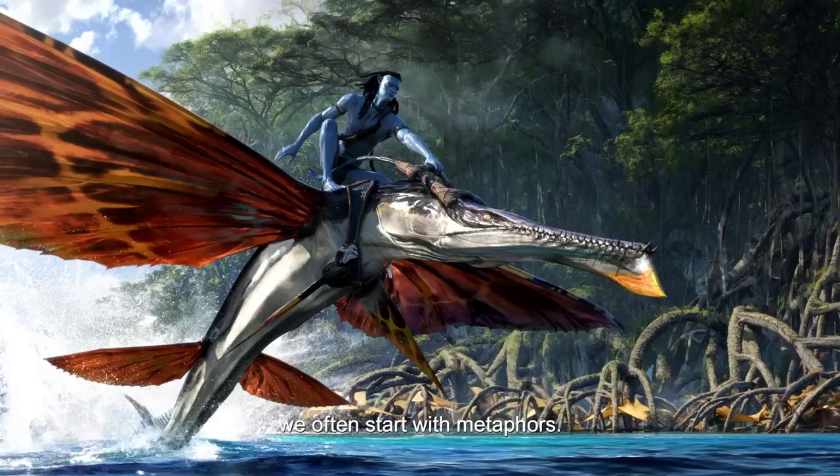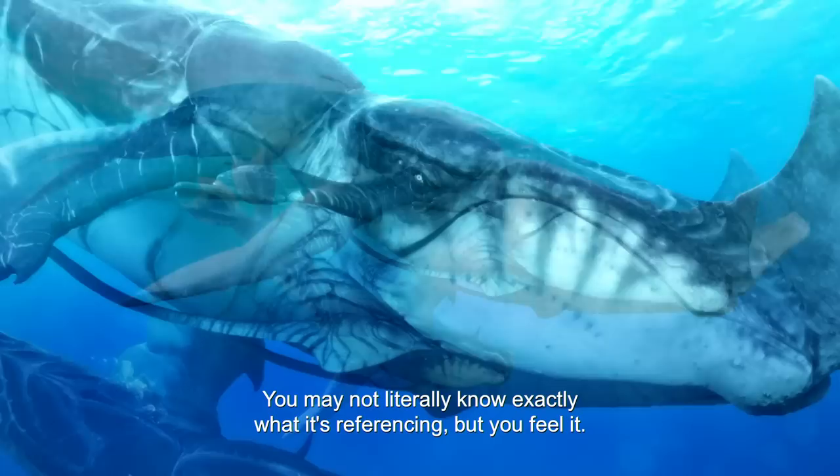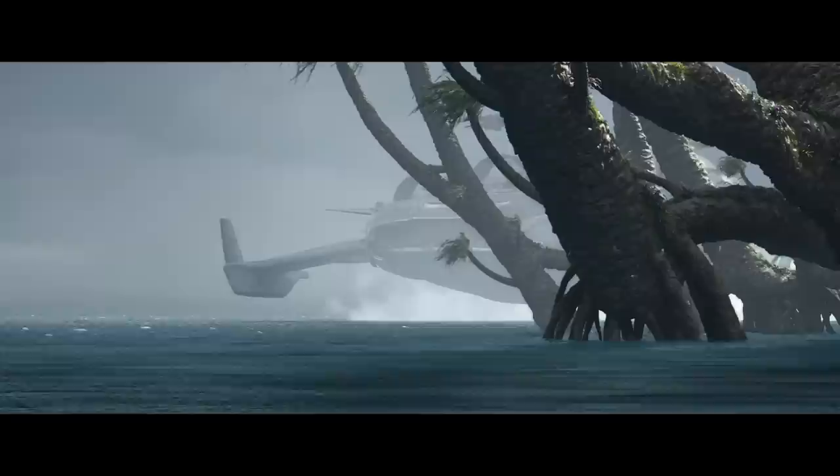When we are designing creatures for Avatar, we often start with metaphors. The Tol'kun is evocative of a whale, but when you look at it, this is not a whale at all. There are many, many different things different with it. You may not literally know exactly what it is referencing, but you feel it.